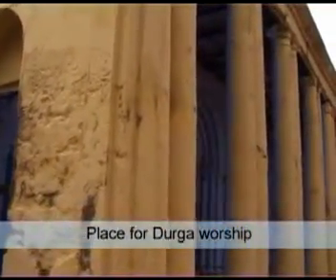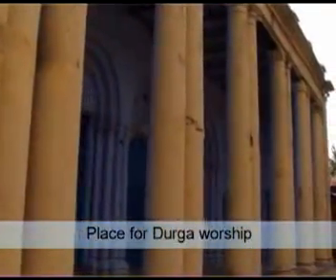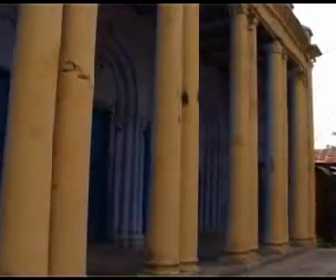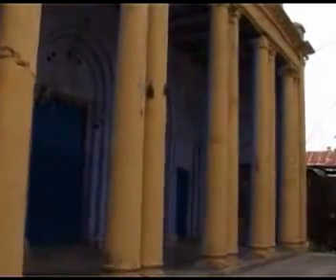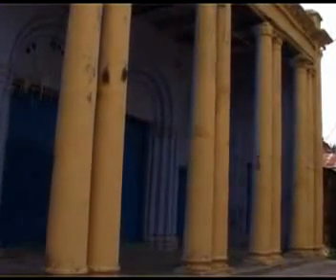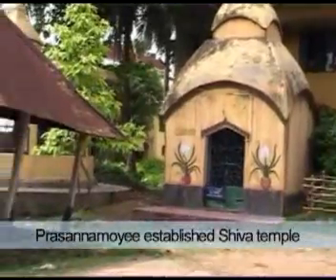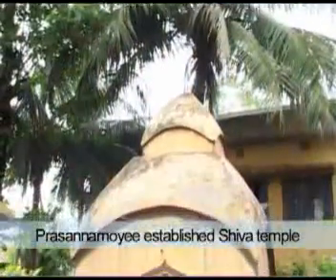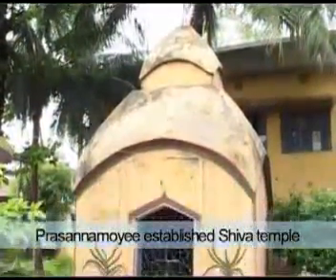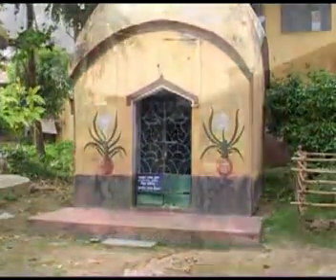Located within the same compound of the mansion of the Lahas is the Durga Mondop, a pavilion where the Durga Puja was held every year. As a boy, Shri Ramakrishna would come here to see the Durga Puja. Prashunnamoyi, a widowed daughter of Dharmodash Laha, was a friend of Chandra Devi. She had a great affection for Gaudadhar, whom she regarded as a divine soul. Shri Ramakrishna also had great respect for her.